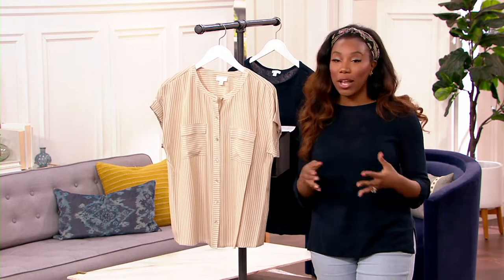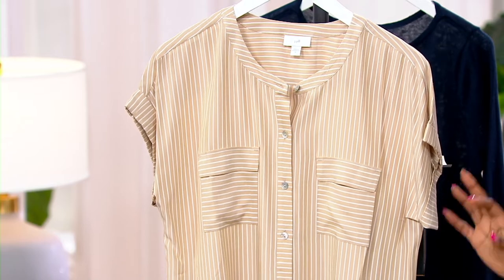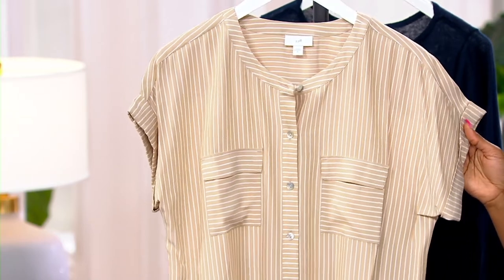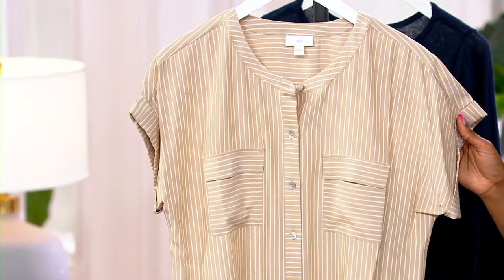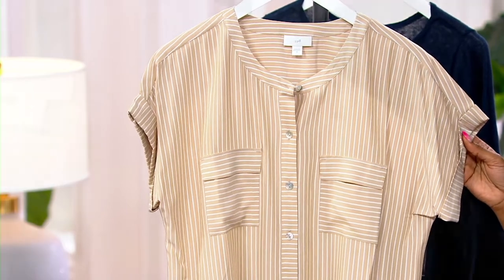J.Jill is truly a premium, luxury brand, and that's why we see prices like $82.95 for our Safari top. But when we have a clearance sale price — it's a clearance price that's now on sale, one of my favorite things in the world — we're at a savings of $50.48.